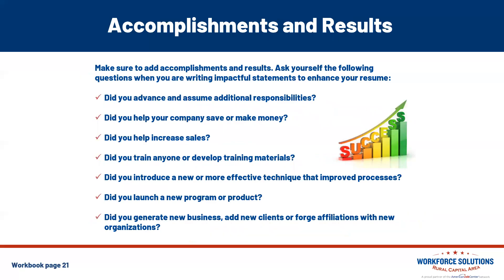On accomplishments and results: the best resumes include quantitative information and specific examples or descriptions of a result or accomplishment. Think about: Did you advance or assume additional responsibilities? Did you help your company save or make money? Did you increase sales? Did you train anyone or develop training materials? Did you introduce a new or more effective technique that improved processes? Did you launch a new program or product? Did you generate new business, add new clients, or forge affiliations with new organizations? Sometimes we just need to take a good look at all of our past responsibilities, break down the skill sets, and remember our success stories — that's what you want to bring to the forefront on your resume.